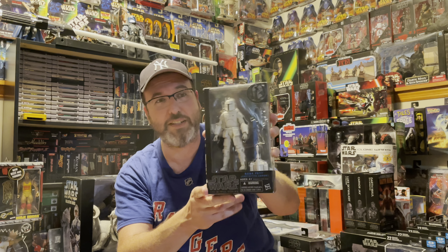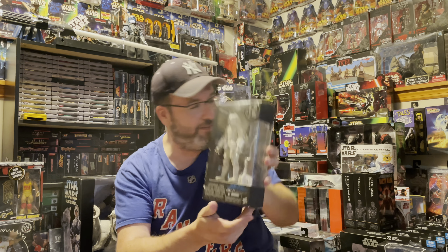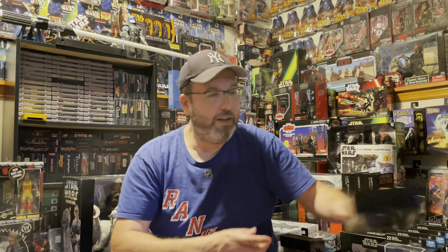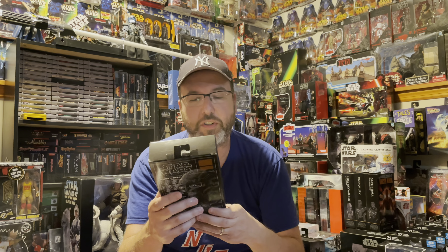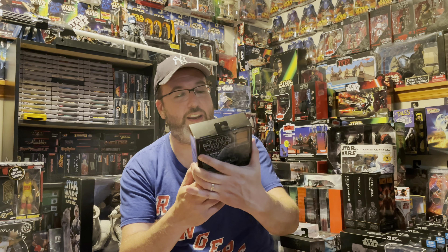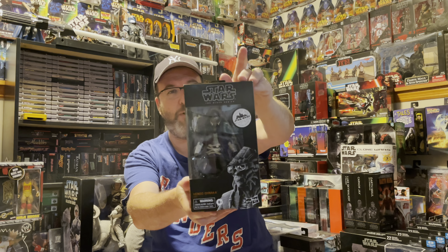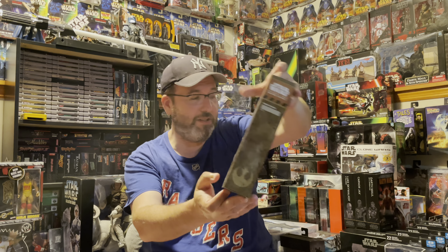This one I got from Back in Time Collectibles and it is the Prototype Armor Boba Fett Black Series. Now it's not in the greatest condition and it is actually missing his gun because it's open, but I can track that down — it's not a big deal. The price I paid reflects the defects in it, but it's definitely a figure I always wanted.